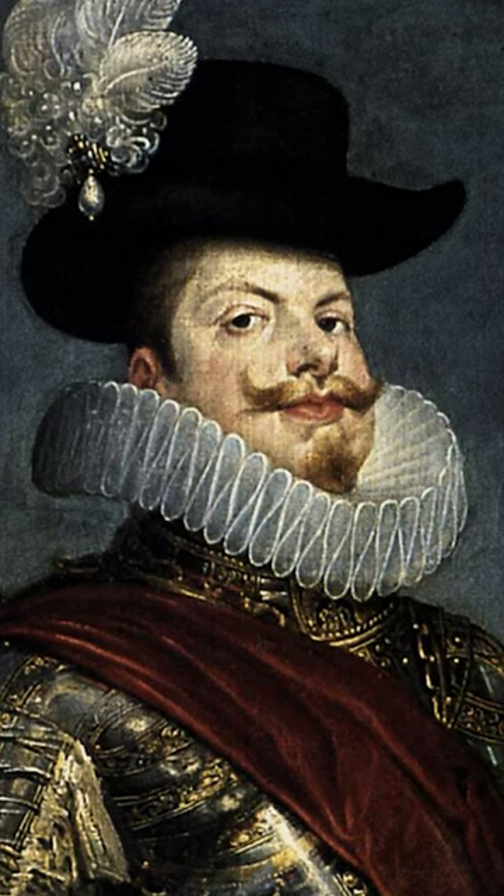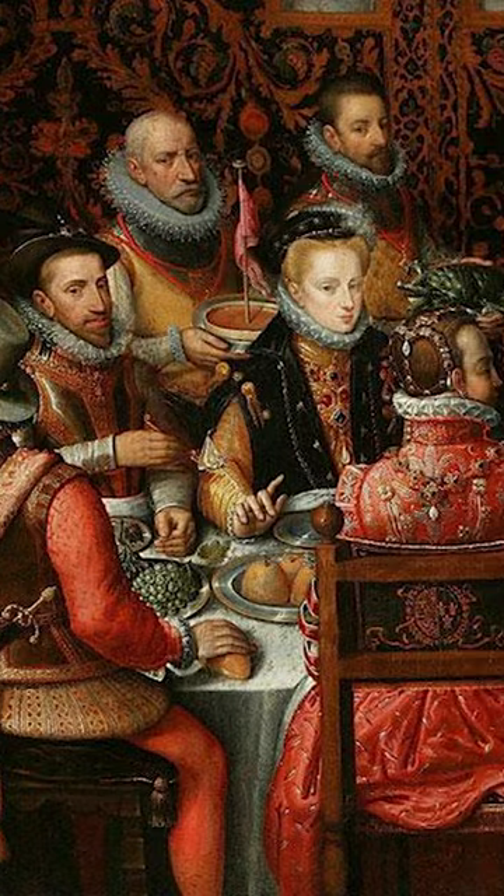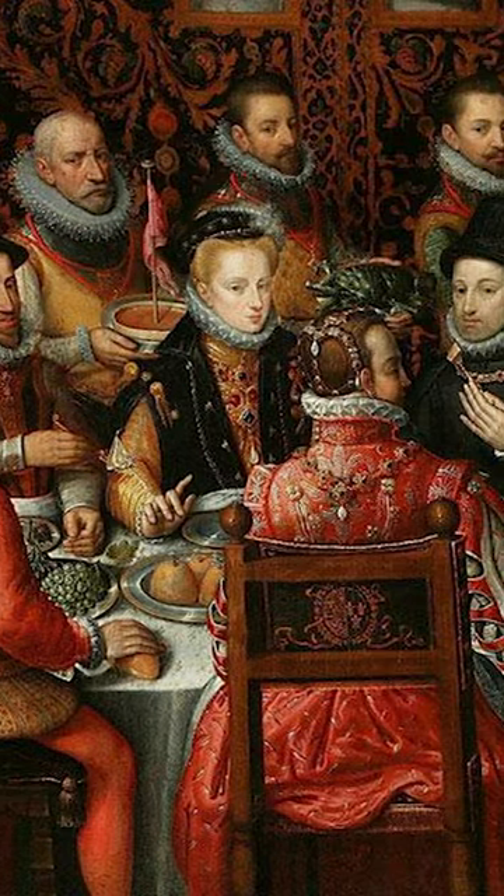During the height of its popularity, the ruffle collar was notable for its size, with some designs up to 9 inches in radius. This was not only a symbol of wealth and elegance, but also served the purpose of preventing the wearer's doublet or gown from becoming soiled by food and other substances.